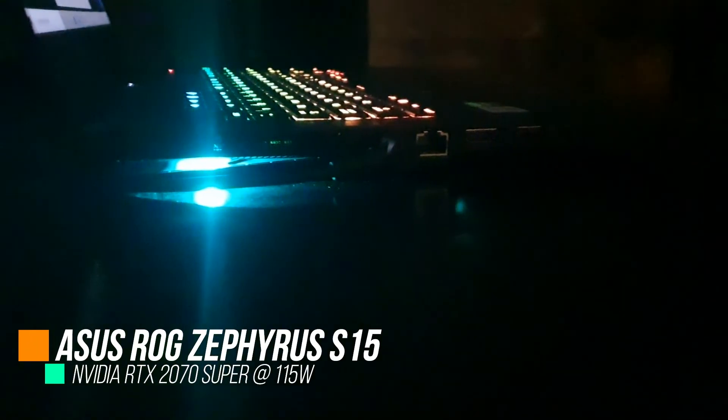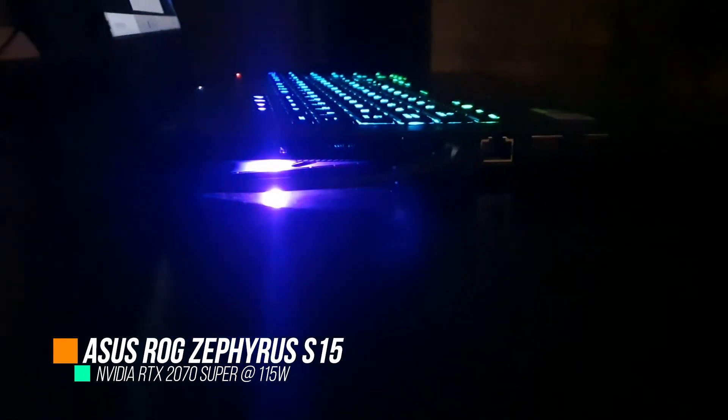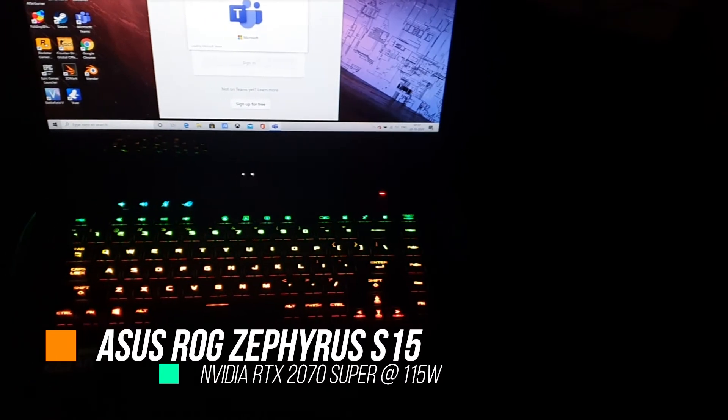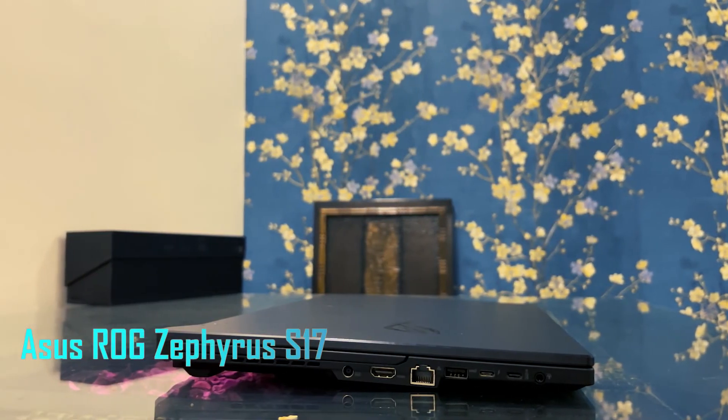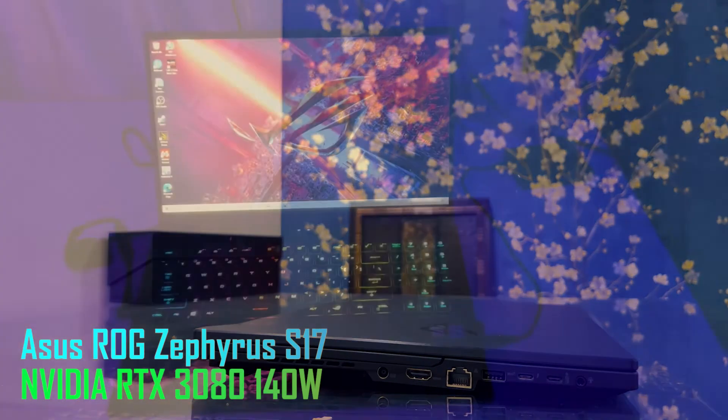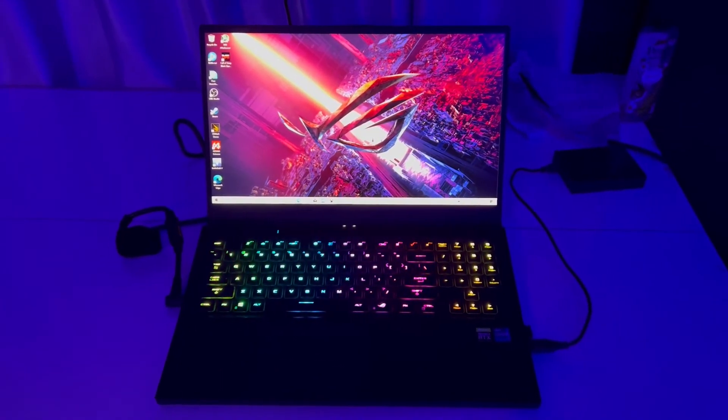Our test setup features the Zephyrus S15 with the full wattage NVIDIA GeForce RTX 2070 Super Max-P, and the Zephyrus S17 with the top tier GeForce RTX 3080 running at up to 140 watts with dynamic boost.